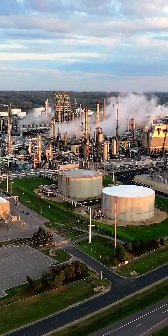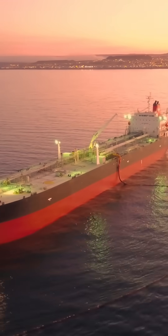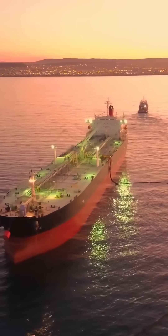By the time crude even reaches the refinery, it's already traveled thousands of kilometers, crossed the oceans, and passed through one of the most expensive logistics systems in the world.